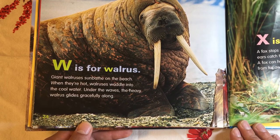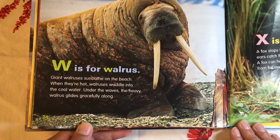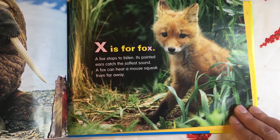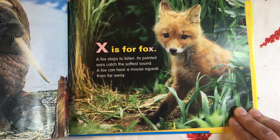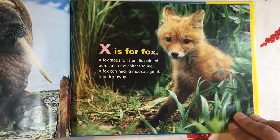W is for Walrus. Giant walruses sunbathe on the beach. When they're hot, walruses waddle into the cool water under the waves. The heavy walrus glides gracefully along. X is for Fox. A fox stops to listen. Its pointed ears catch the softest sound. A fox can hear a mouse squeak from far away.